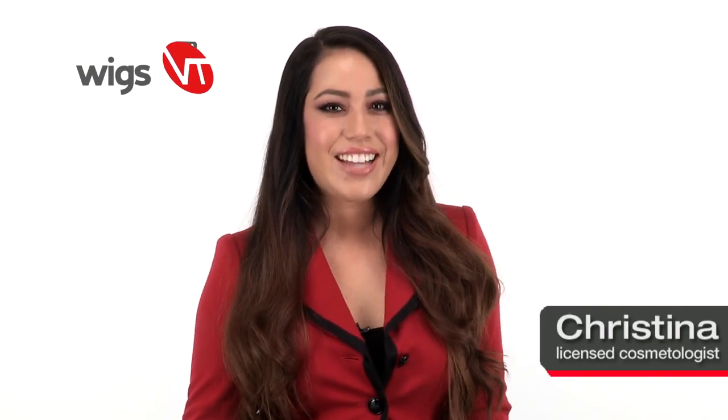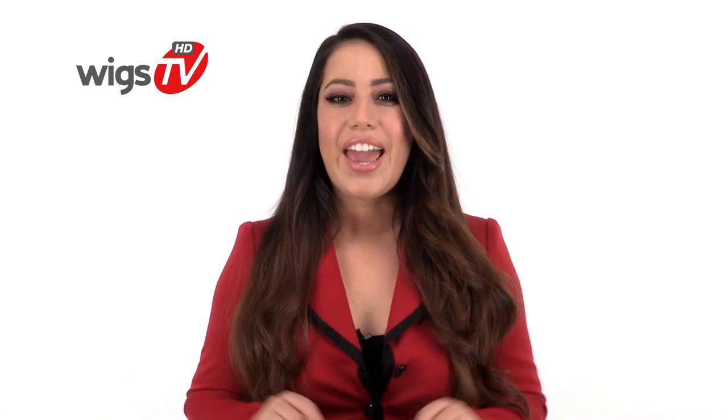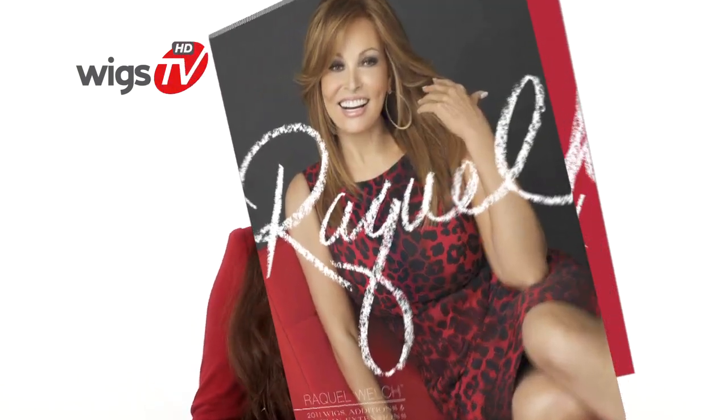You'll fall for Raquel's latest collection. These eight new styles are what she calls casual and chic. We'll give you an exclusive look at her brand new line and take you inside the Raquel Welch Fall Catalog.